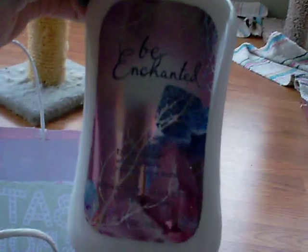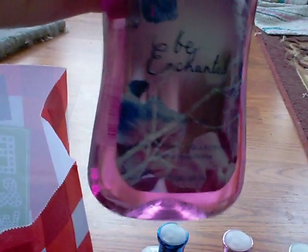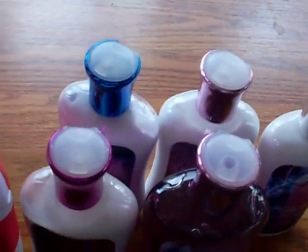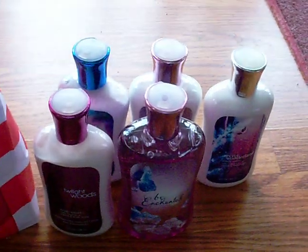First, I got the buy three get three, so I got Moonlight Path, Be Enchanted Lotion, Secret Wonderland Lotion, Twilight Woods, and a Be Enchanted Shower Gel. And I also got a Noir Body Wash for my fiancé, but he has that already.